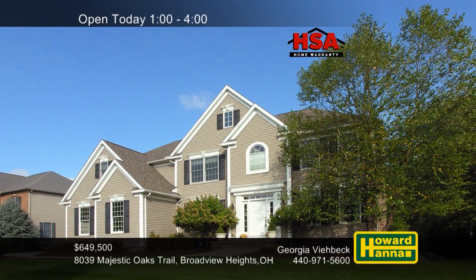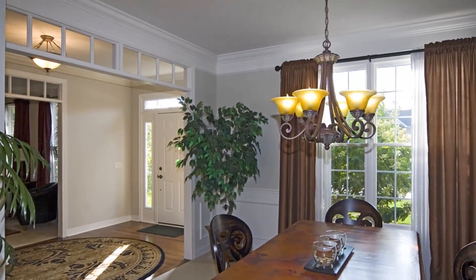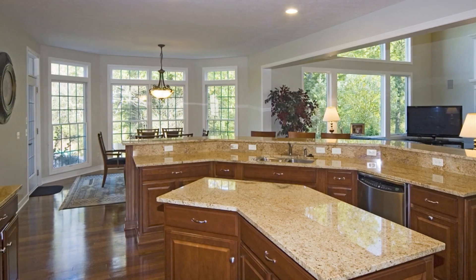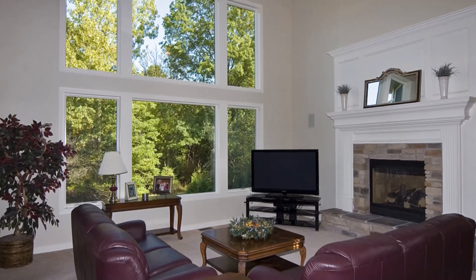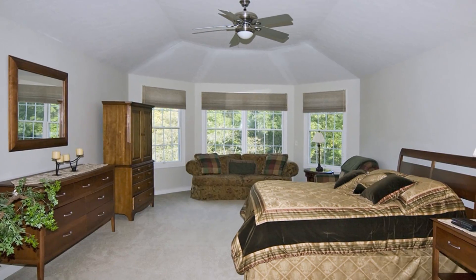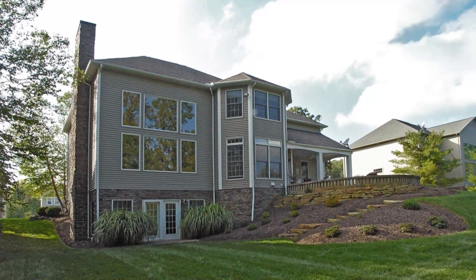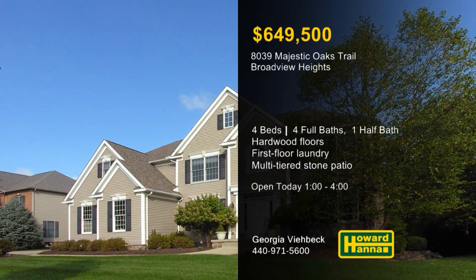Beautiful updates enhance this four-bedroom, four-and-a-half-bath residence in Broadview Heights, the work of Prestige Homes. Upgraded hardwood floors extend from the foyer into the adjacent formal dining room. A breakfast bar fronts the island kitchen, and a first-floor laundry simplifies household tasks. The great room is centered on a tasteful fireplace, and a two-story wall of windows frames attractive views. Four large bedrooms provide a variety of living accommodations, and the lower level is plumbed for a wet bar. A multi-tiered stone patio with a built-in fire pit overlooks a private and wooded backyard. Georgia can answer all your questions and provide a personal tour.